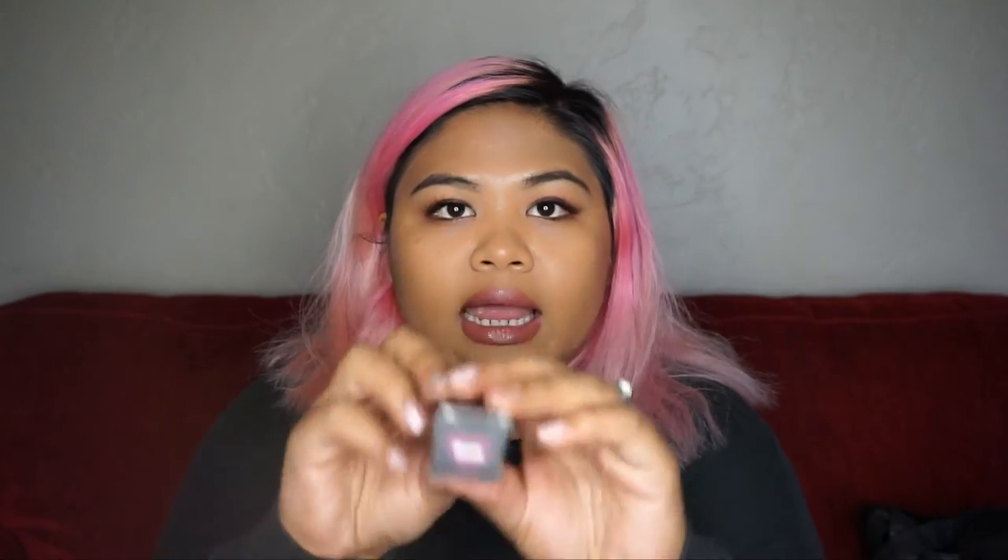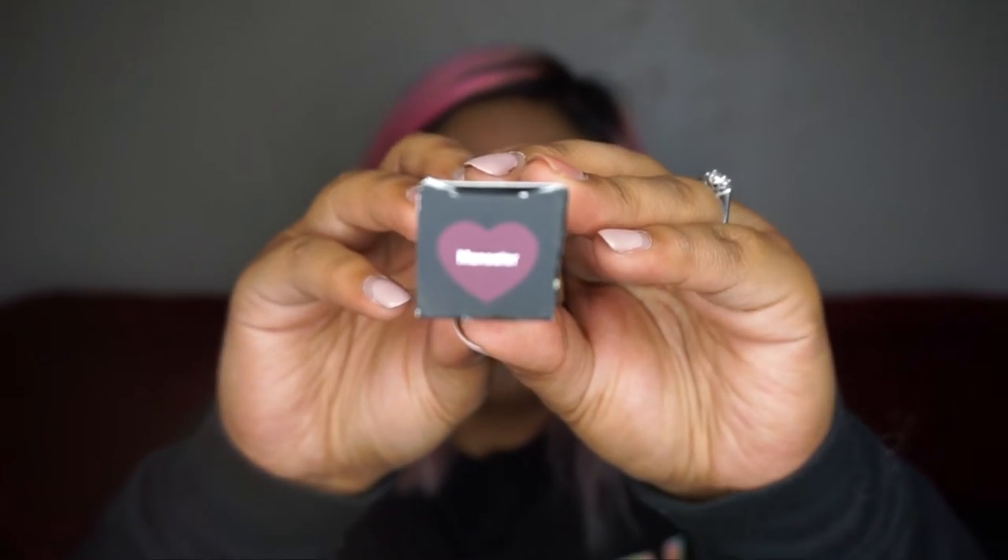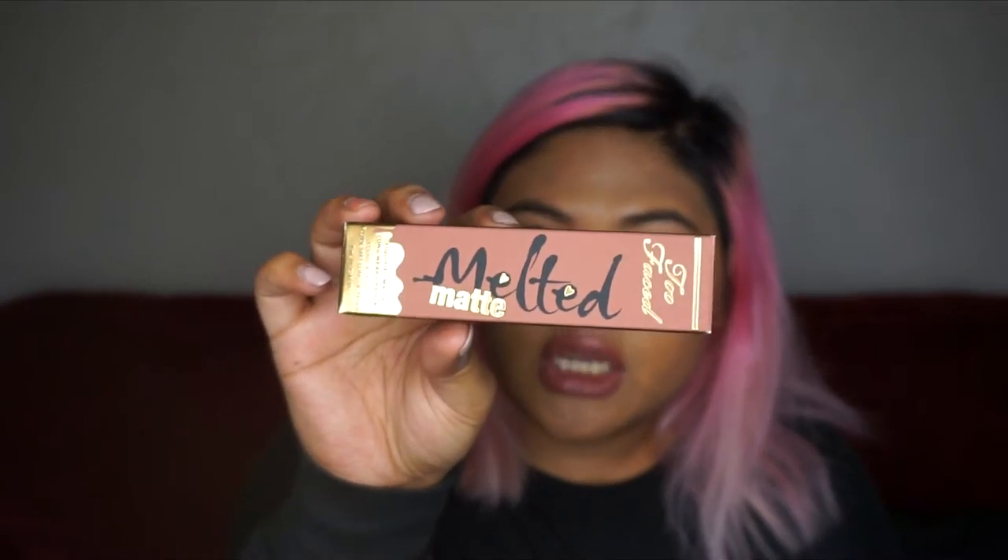The next thing they gave us was a Maneater lipstick — it's the La Matte Color Drench Matte Lipstick in the shade Maneater. I actually wore it to the cocktail party, so I just have the box. The next thing they gave us was the Too Faced Melted Matte Liquefied Longwear Lipstick, and this is in the shade Cool Girl.